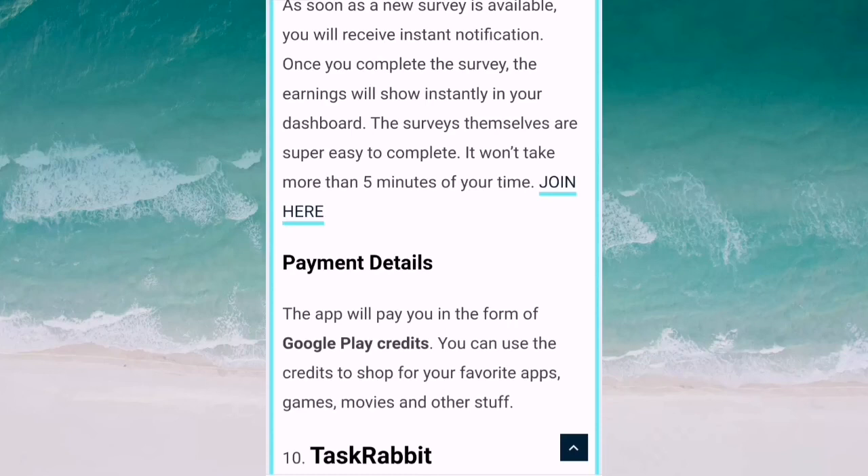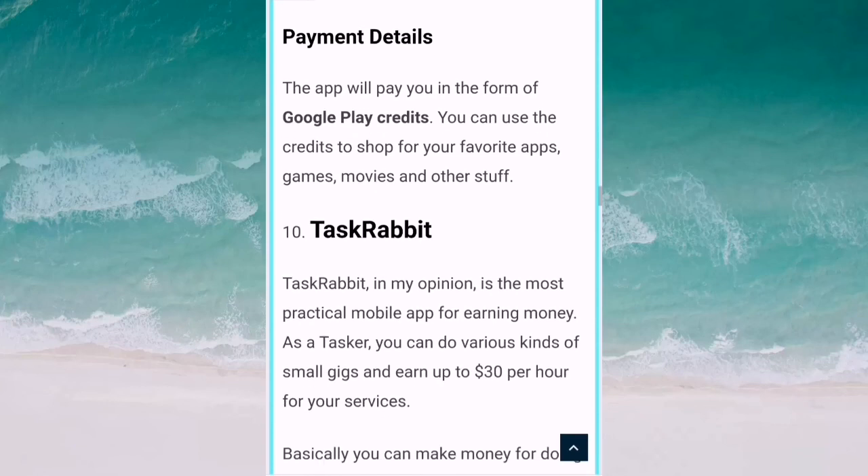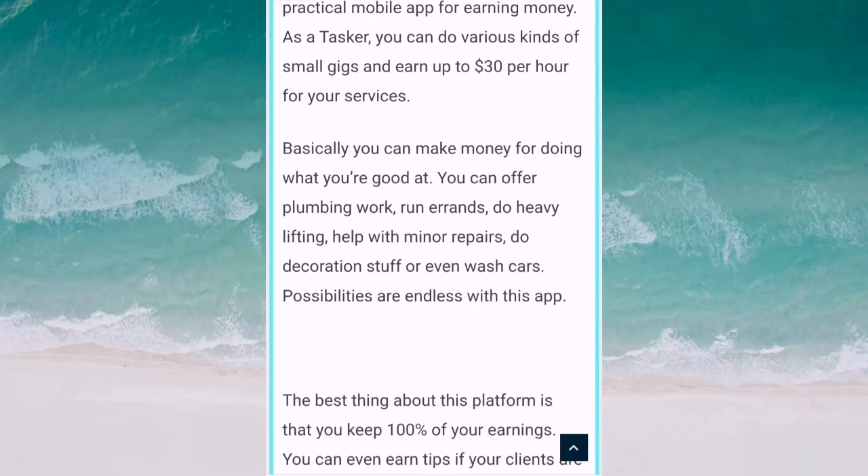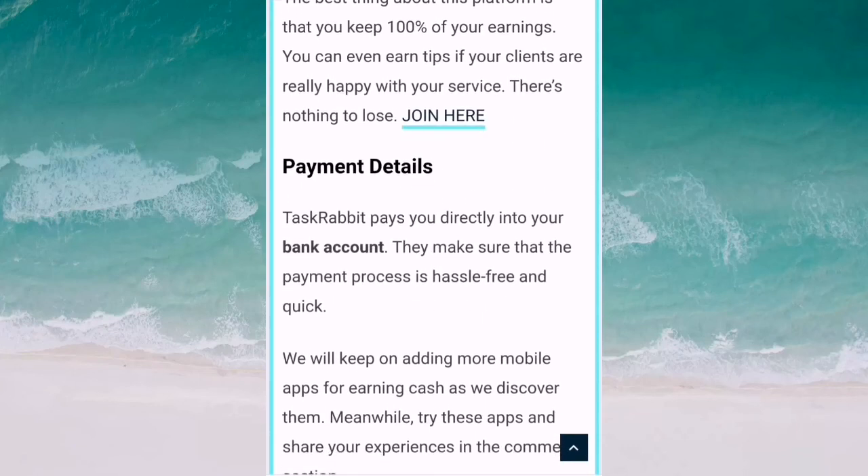The last one is TaskRabbit. TaskRabbit is, in my opinion, the most practical way of earning money. As a tasker, you can do various kinds of small gigs and earn up to $30 per hour. You can offer plumbing work, run errands, do heavy lifting, and help with minor repairs. TaskRabbit pays you directly into your bank account to make sure the payment process is handled quickly.